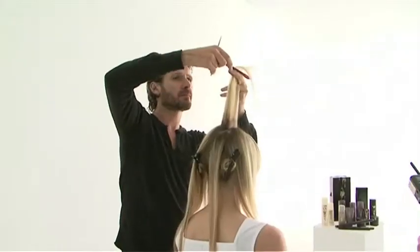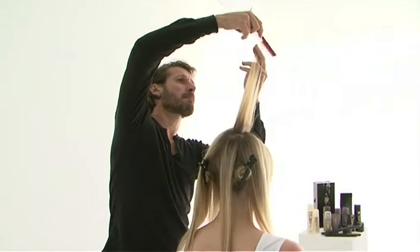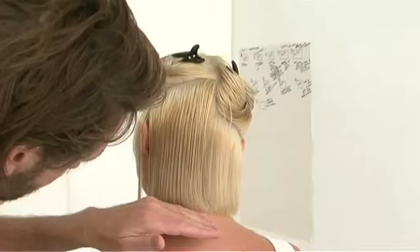GHD have developed an academy course programme so that stylists from around the UK can attend a regional academy on all sorts of things. We've got cutting, we've got dressing, we've got avant-garde, and we are delighted because we've just developed a new course called Urban Couture. It's not just about learning the finished haircut — it is about the technique.